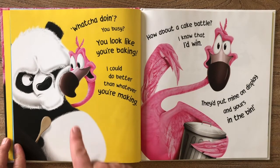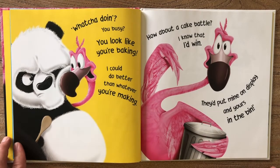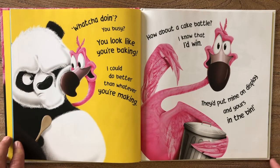What you doing? You busy? You look like you're baking. I could do better than whatever you're making. How about a cake battle? I know that I'd win — they'd put mine on display and yours in the bin.